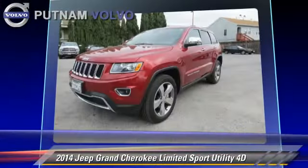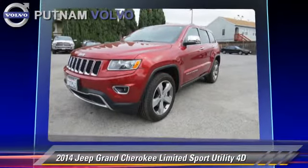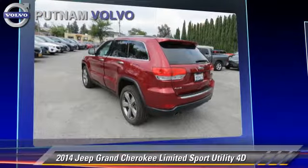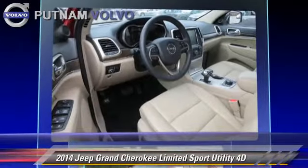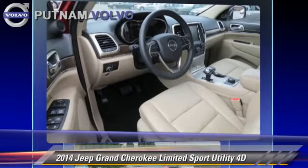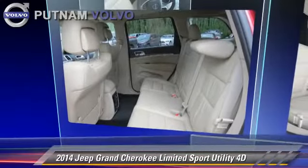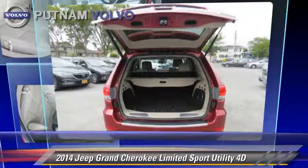Safety features include front and rear side airbags, four-wheel ABS, and stability control. Comfort and convenience features include heated seats, backup camera, Bluetooth wireless, and navigation system. Give us a call to schedule your test drive today.